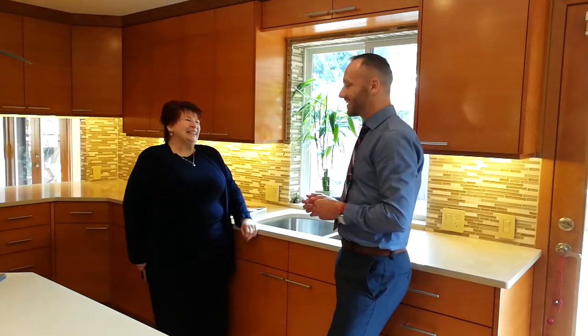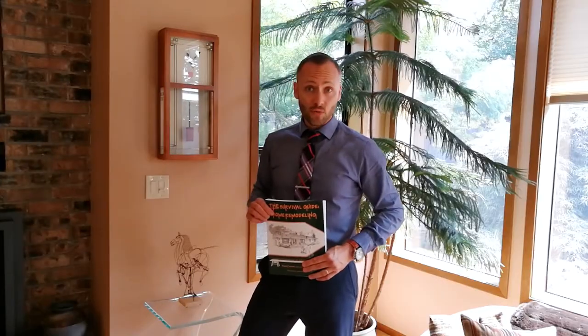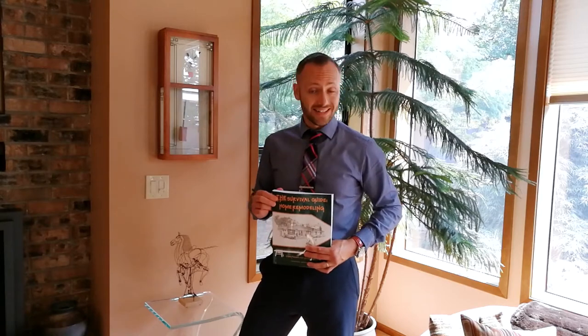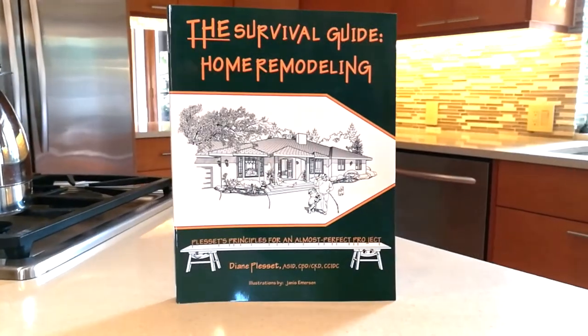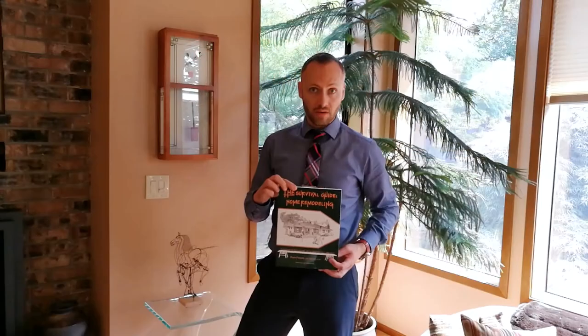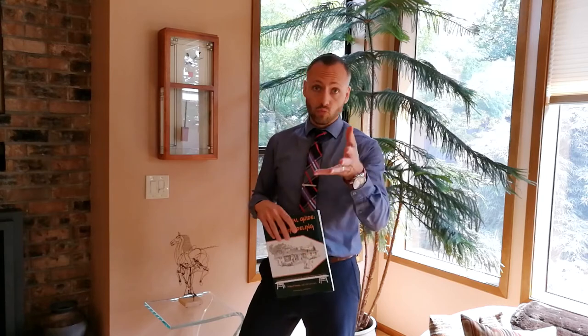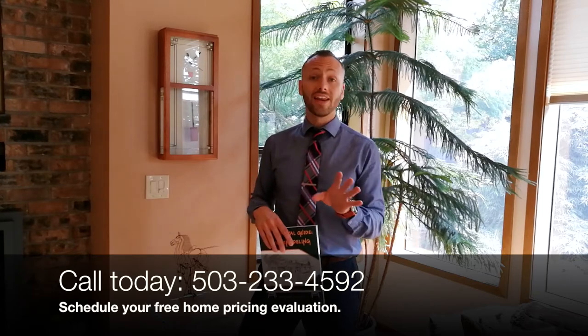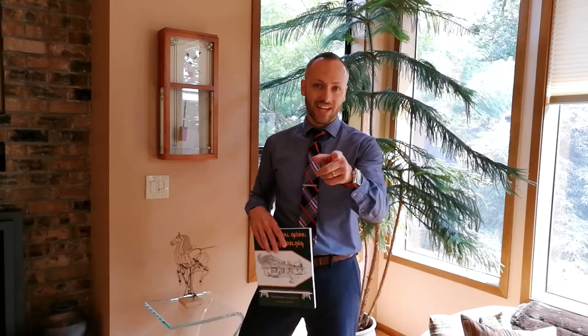Thanks so much Diane. You're welcome, it's my pleasure. Thanks for watching everyone — I'm Alex Roy, your trusted realtor in Eastside Portland. You can get Diane's book 'A Survival Guide to Home Remodeling' on Amazon, so look it up today. And if you're wondering how much your home is worth, don't forget you can call or email me to schedule your free home pricing evaluation — something I love to do for anyone thinking of selling. Catch you later.